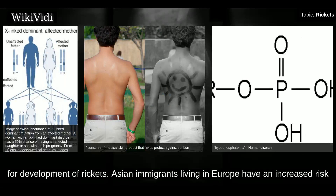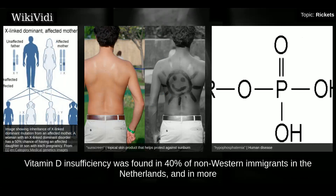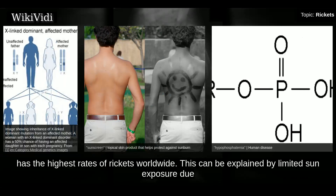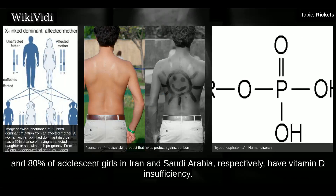Asian immigrants living in Europe have an increased risk for vitamin D deficiency. Vitamin D insufficiency was found in 40% of non-Western immigrants in the Netherlands and in more than 80% of Turkish and Moroccan immigrants. The Middle East, despite high rates of sun exposure, has the highest rates of rickets worldwide. This can be explained by limited sun exposure due to cultural practices and lack of vitamin D supplementation for breastfeeding women. Up to 70% and 80% of adolescent girls in Iran and Saudi Arabia respectively have vitamin D insufficiency.